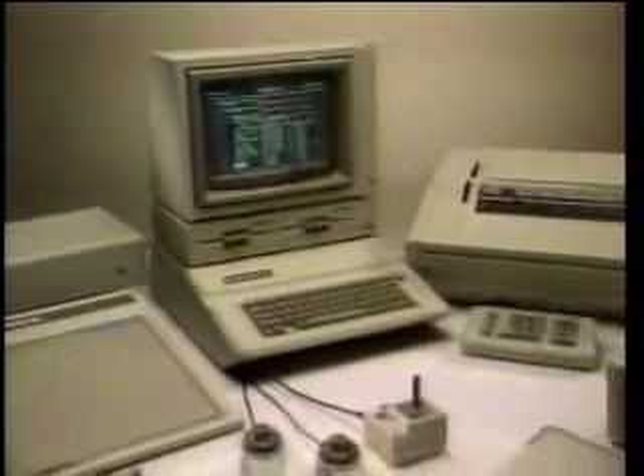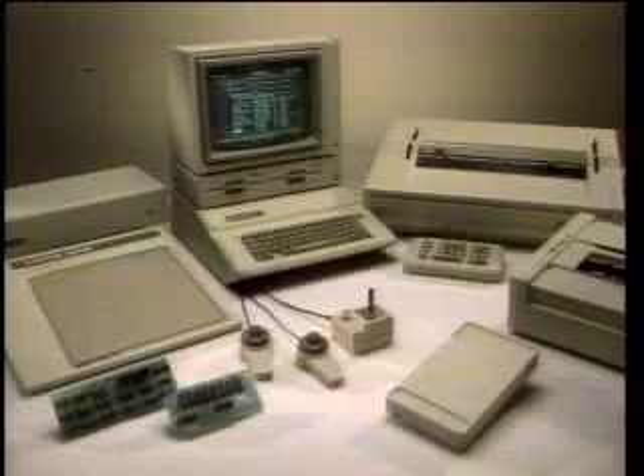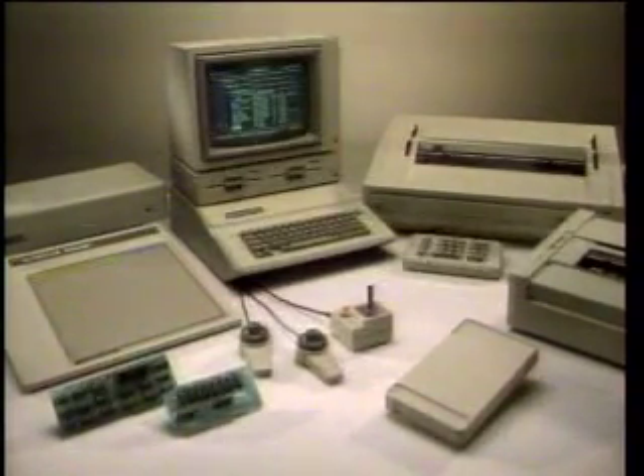With seven expansion slots and hundreds of accessories to choose from, you can tailor your Apple IIe to meet your own special needs. The Apple IIe — the personal computer that grows with you.